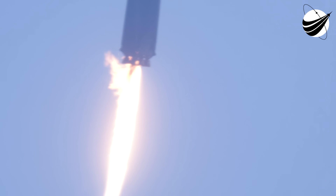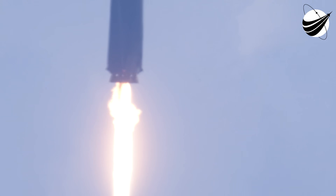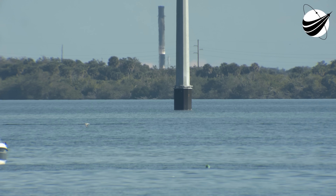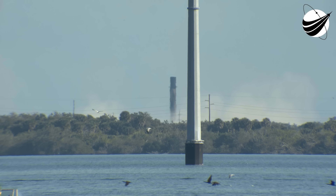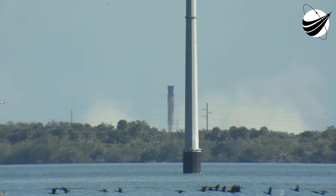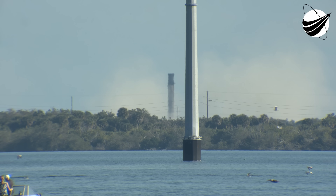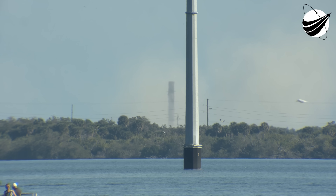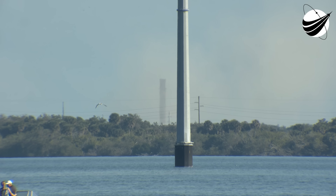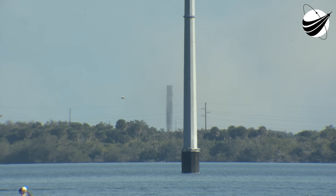Of the land. Stage 1 moving into port. That landed — that landed this Falcon 9 for the 10th time. It's also the 102nd recovery of an orbital class rocket. Nominal parking orbit.